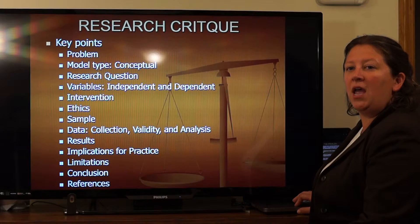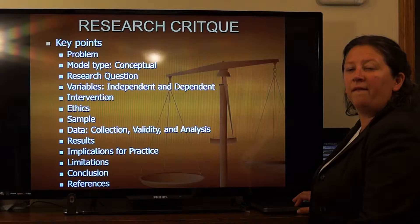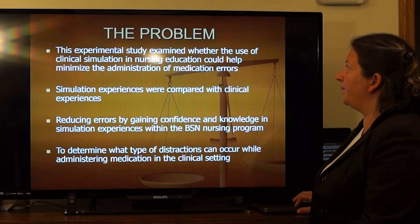The key points I will be discussing are: problem, model, question, variables, intervention, ethics, data, results, limitations, and conclusion.